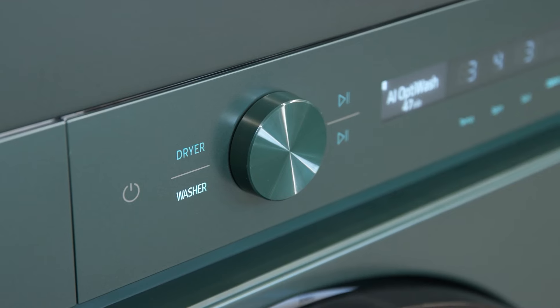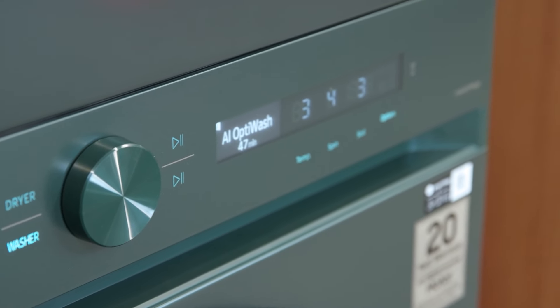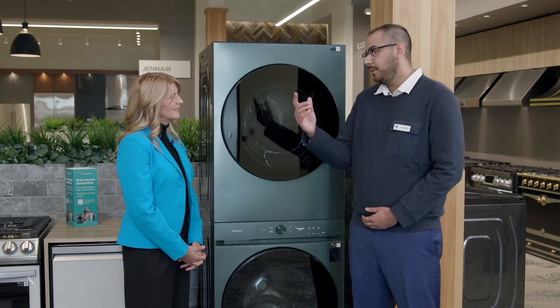The washer also features AI called Opti-Wash, which measures the weight, the amount of detergent needed, and the water needed for your cycle — so you don't have to adjust it every time. The dryer is called Optimal Dry — it dries your clothes perfectly without over-drying and ruining them. If you liked the AI in the washer dryer, wait until you see the fridges.